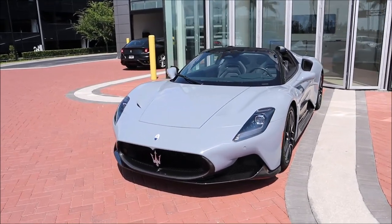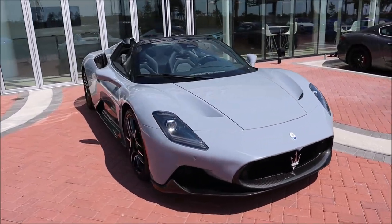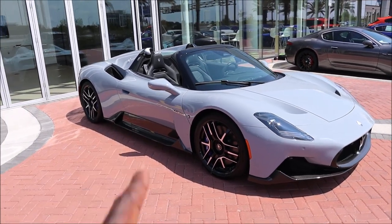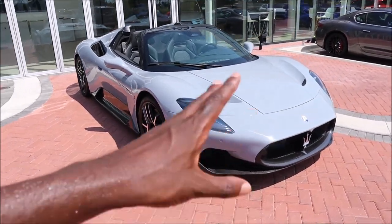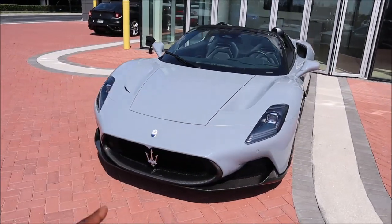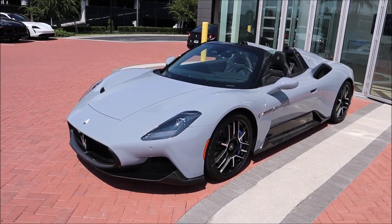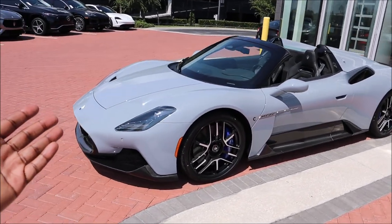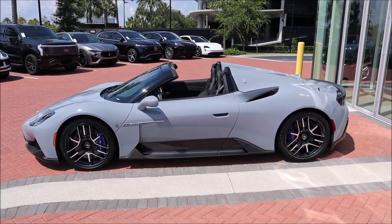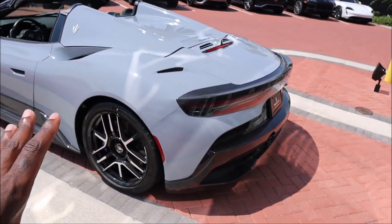Here we are in beautiful Grigio Incognito. This is the first time we're seeing Grigio Incognito on the channel because it's a newer color for 2023. So here we are with the first drop top in the first Grigio Incognito paint. We'll break down all of the options, specs, and prices at the end of the video, but I'm going to explain what we have here and what's different from the MC20 coupe. Not a lot has changed, but let's do a walk around because this thing is optioned out to the extreme.